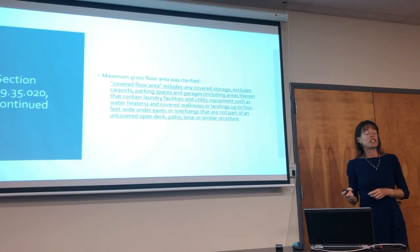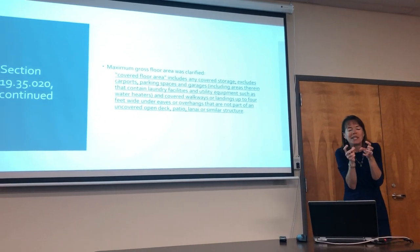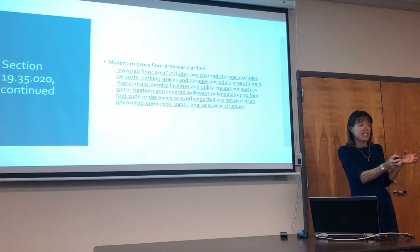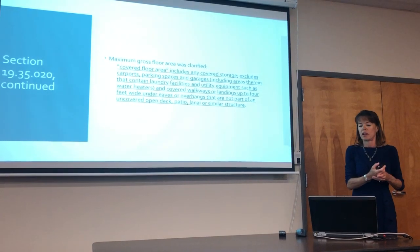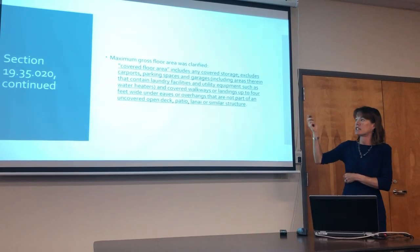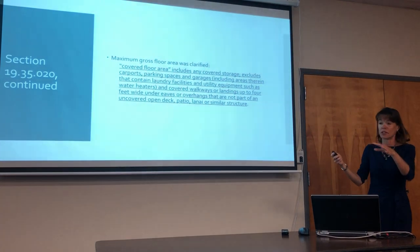The definition of maximum gross floor area was clarified because we would get this question all the time — that 500 or 600 square feet is precious, so what gets counted and what doesn't. We had to interpret the definition strictly, and now we've loosened it. It excludes your laundry area in your carport or on your lanai, excludes your covered water heater, but still includes storage and other things that are really part of living area. Previously it said pretty much anything under roof, including outside storage and laundry in the carport.